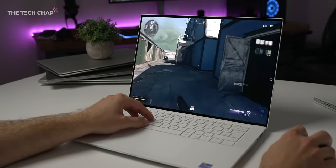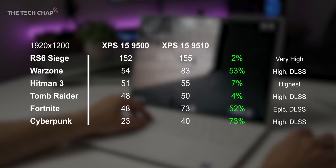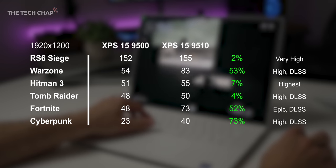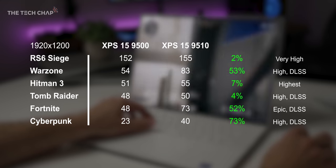So let's bring up another one of my lovely tables here, and you can see the results are kind of all over the place. In Rainbow Six Siege we're getting a 2% boost, which is a bit strange, but in Fortnite and Cyberpunk we're getting 50 and 70% gains, which is insane.